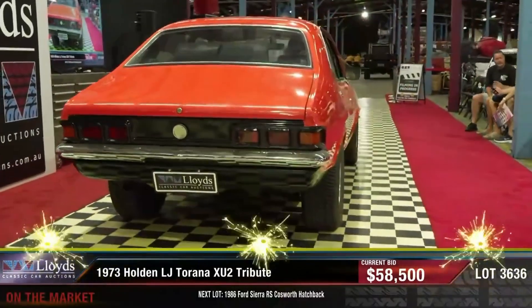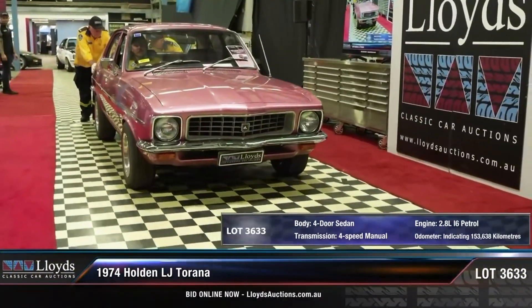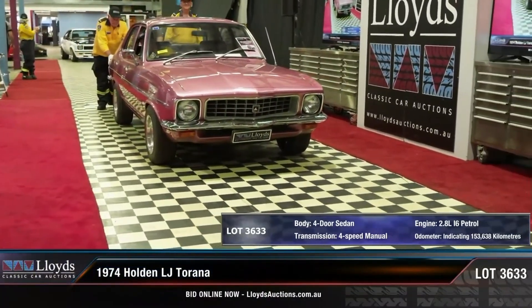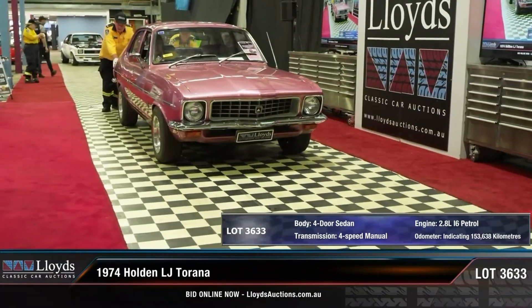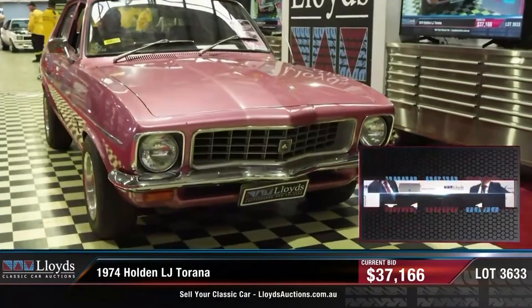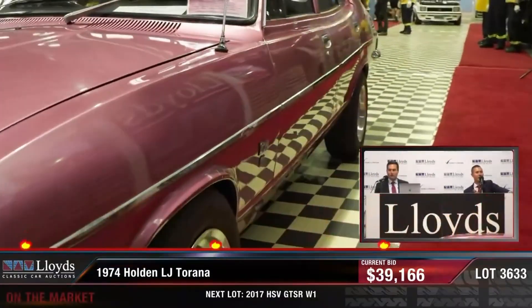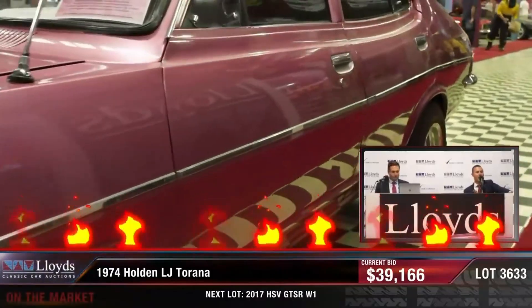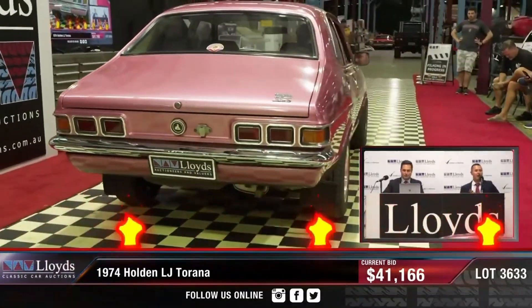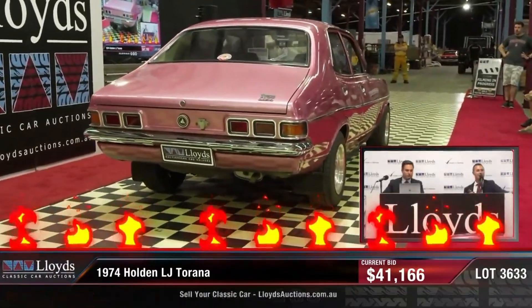Next we've got another LJ — a 1974 LJ in a rare colour, orchid metallic. It was bought by a guy for his daughter. He bought it from Perth and took it over to Sydney sight unseen, and when it got there it was too nice for his daughter, so he put it away. It's obviously changed hands a few times and ended up in the Unreal Collection. Very nice looking little car. That sold for $41,166, which for a four-door is top dollar. I don't think anyone who bought it at that price could go wrong.